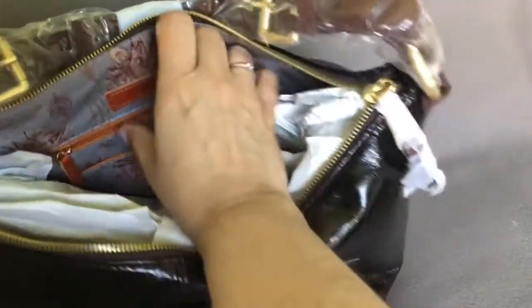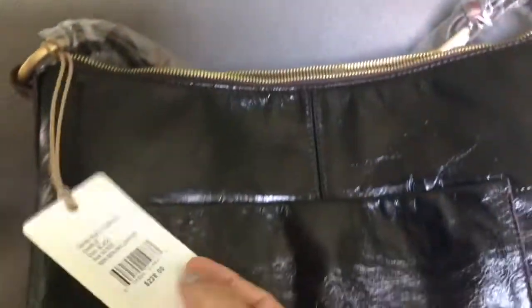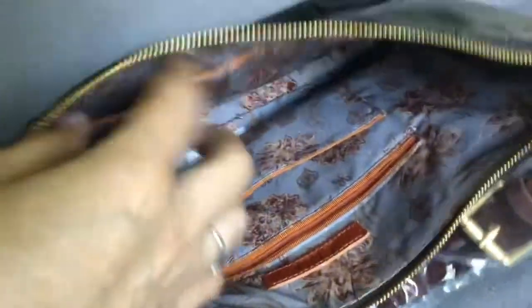It's hard to open the bag with one hand. Let's look inside — here is the Hobo logo. There is one inside zipper pocket, big size, and another pocket outside of it with a little piece in it. Here is the tag — the original price was $228. Yes, the original price was $228, but I got a discounted price; I'll talk about that at the end.